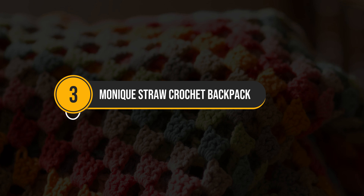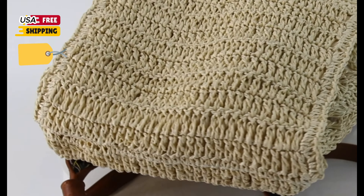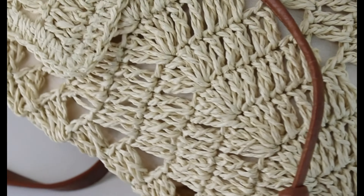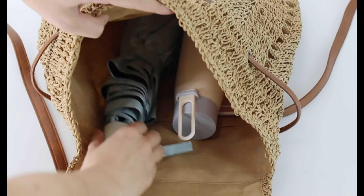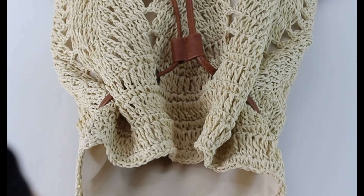Moving on to the Monique Straw Crochet Backpack. Its spacious design and durable material make it perfect for carrying all your essentials. With versatile usage options and convenient closure, it's ideal for various activities. However, note its loose weave and weight limitations.